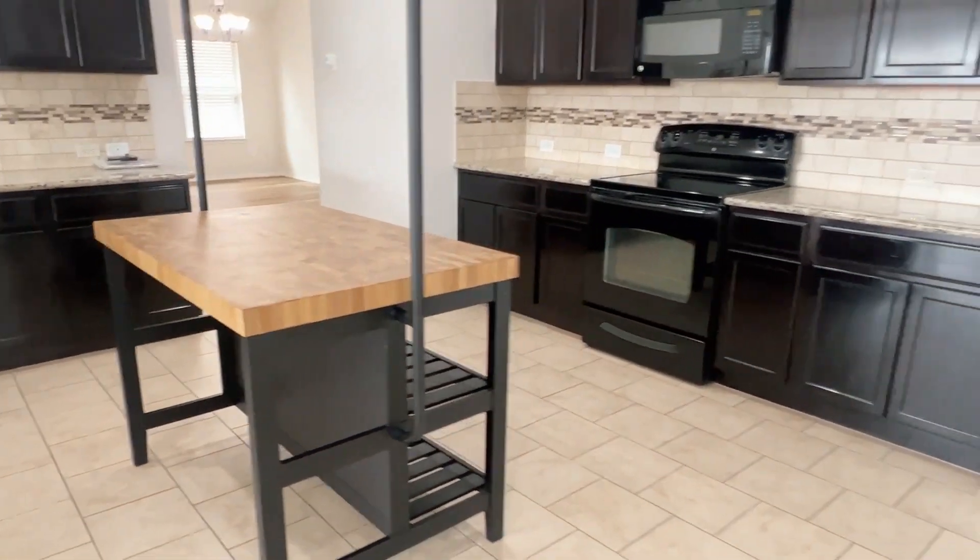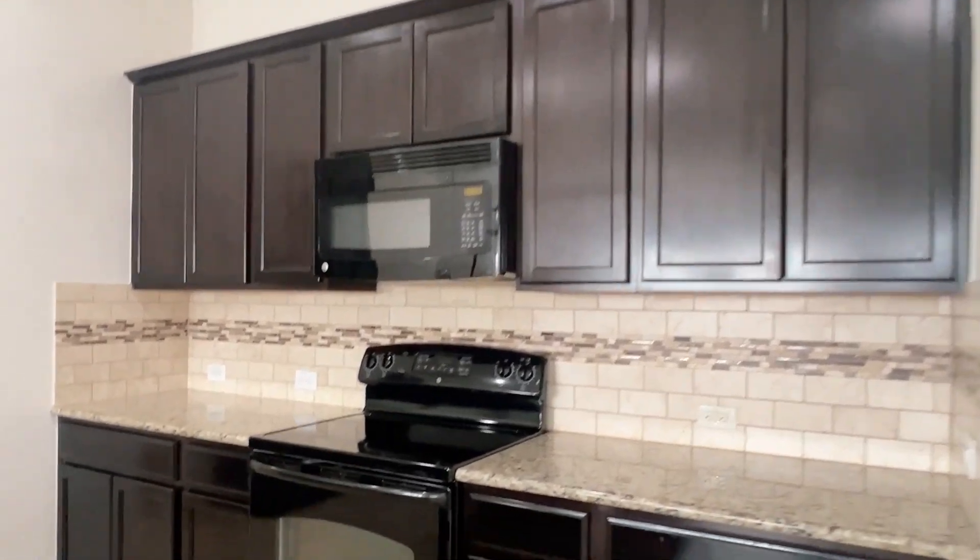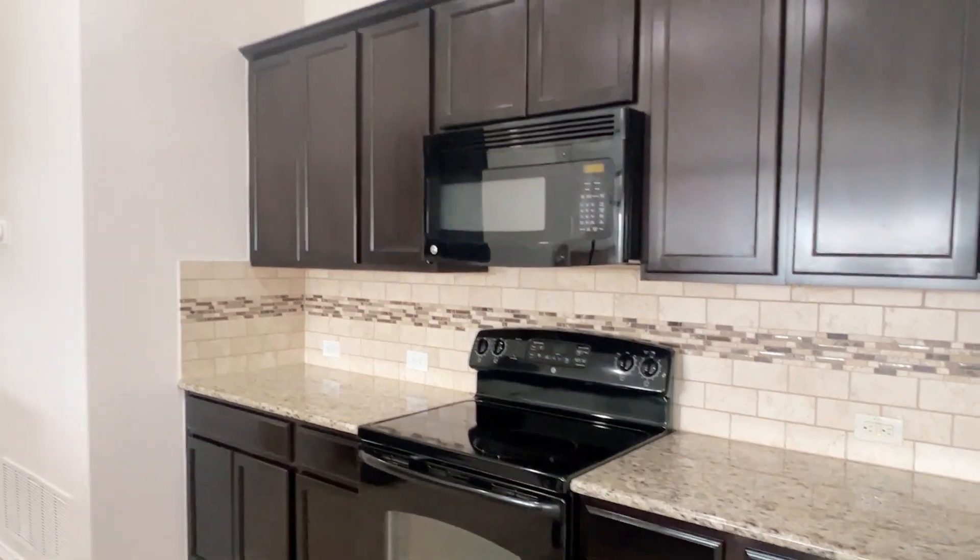The island does convey. Quarter pantry and lots of cabinet space. Electric range and built-in microwave. Dishwasher here.